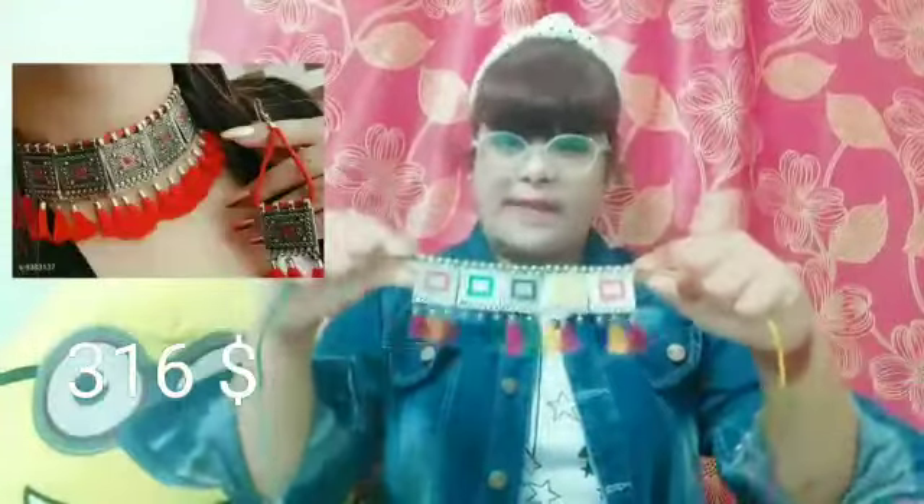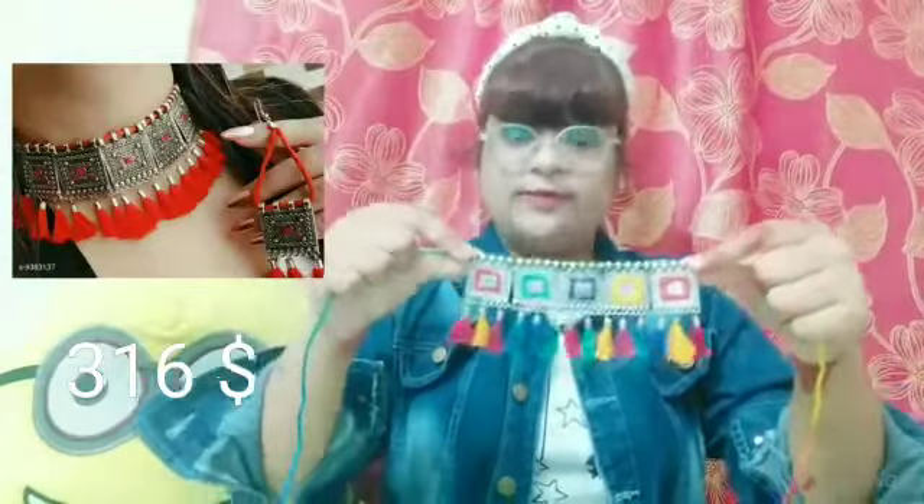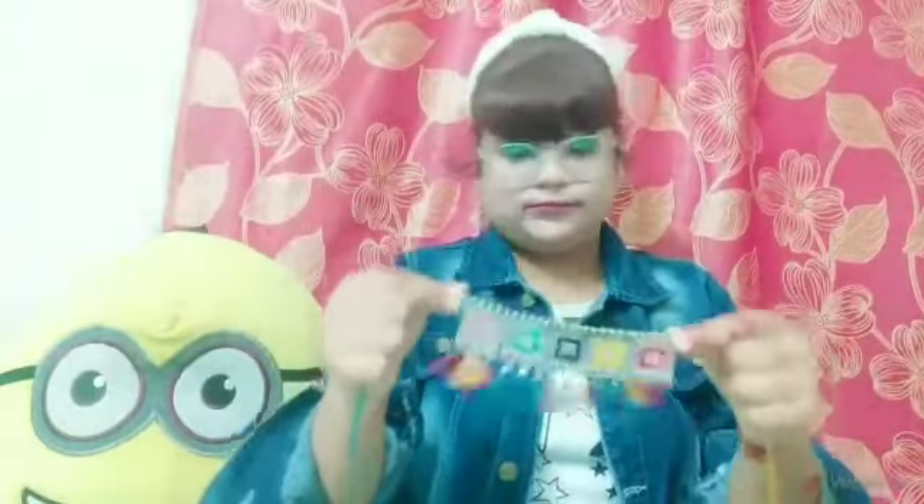Moving on to the next product — this is an oxidized choker with vibrant colors: yellow, red, blue, and green, with mini cute tassels hanging down. It looks super cute, is very budget friendly, and comes with earrings in red with little tassels hanging down. I love this product — go check it out.